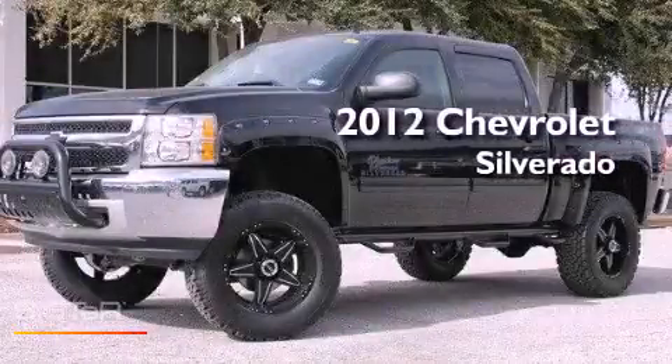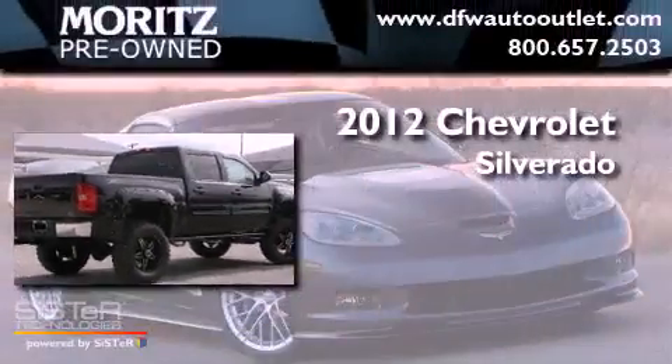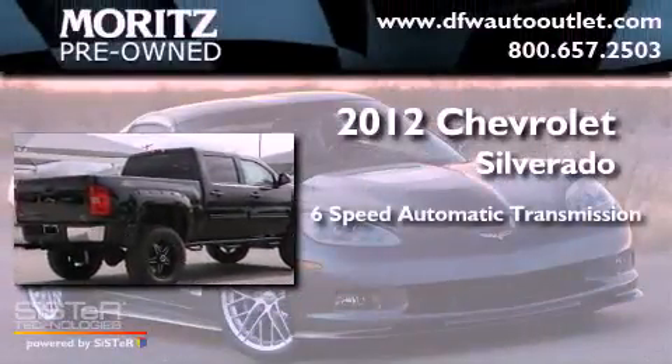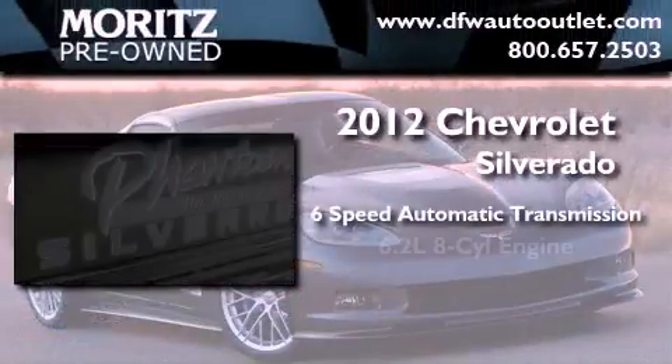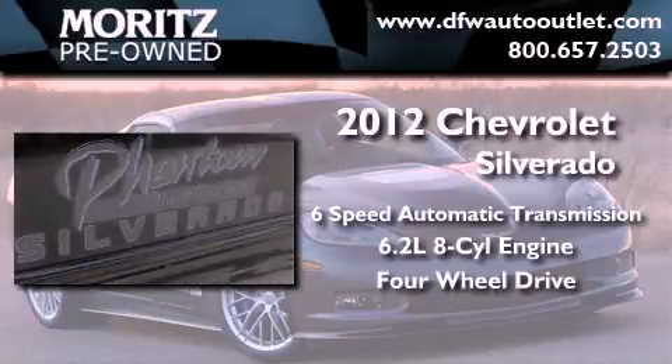This is a brand new 2012 Chevrolet Silverado. This truck has a 6-speed automatic transmission, a 6.2-liter V8, and the added capability of 4-wheel drive.